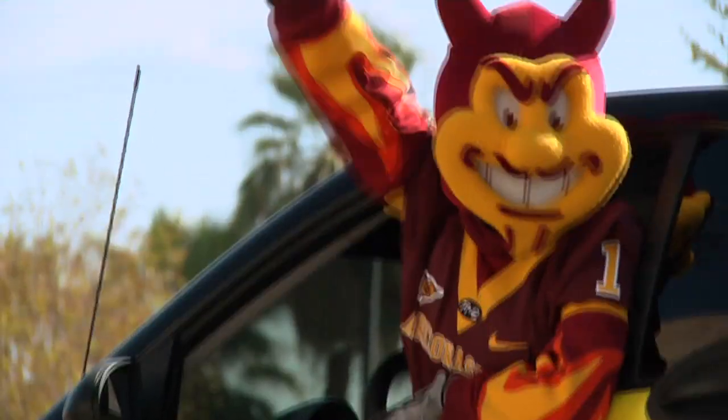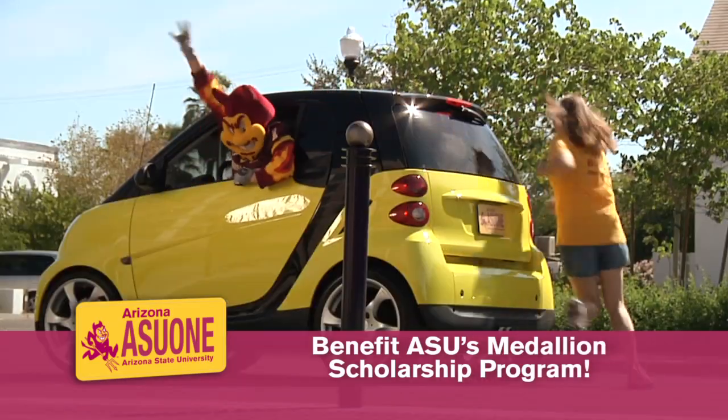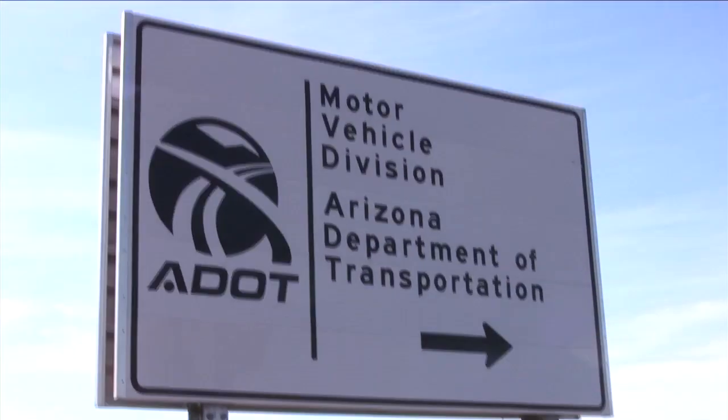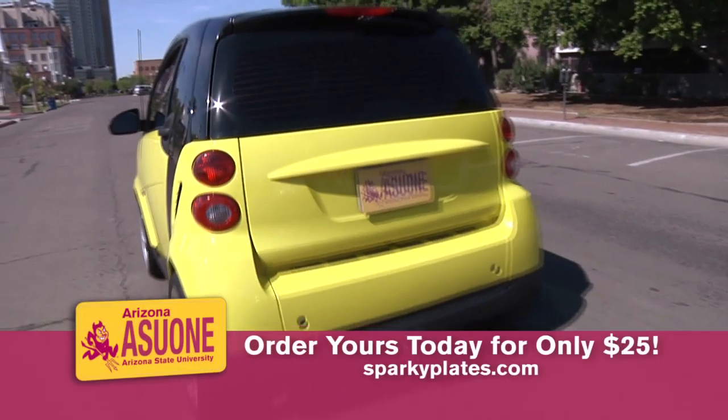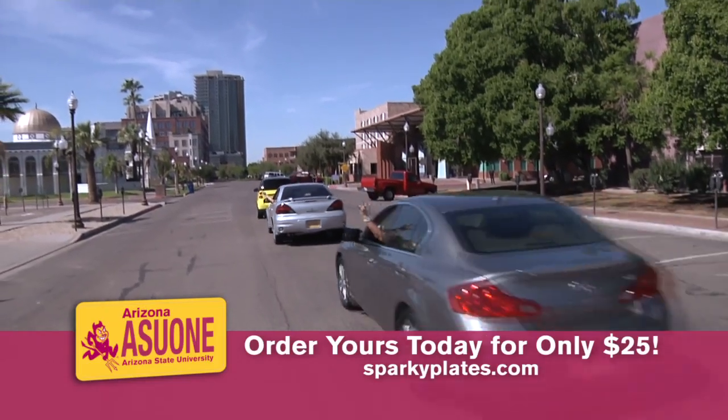Not only will you turn heads with your new Sparky License Plate, you'll also help benefit ASU's Medallion Scholarship Program and provide student development for years to come. Drive over to your local MVD office or fuel your maroon and gold spirit at SparkyPlates.com to order the newly designed Sparky License Plate.